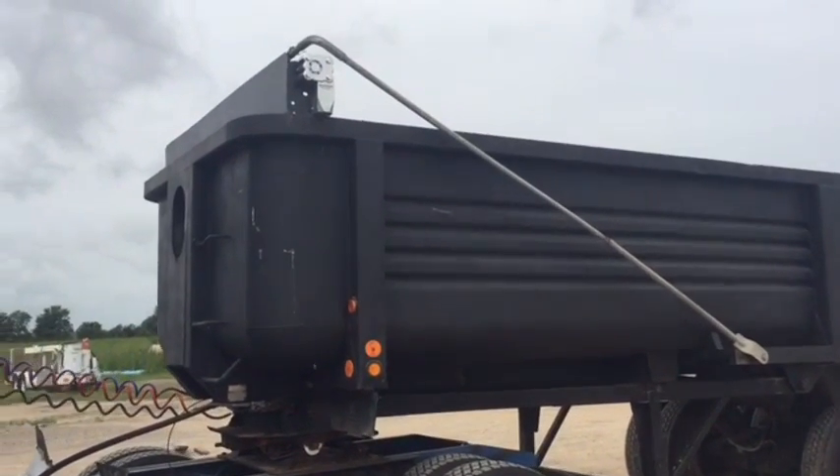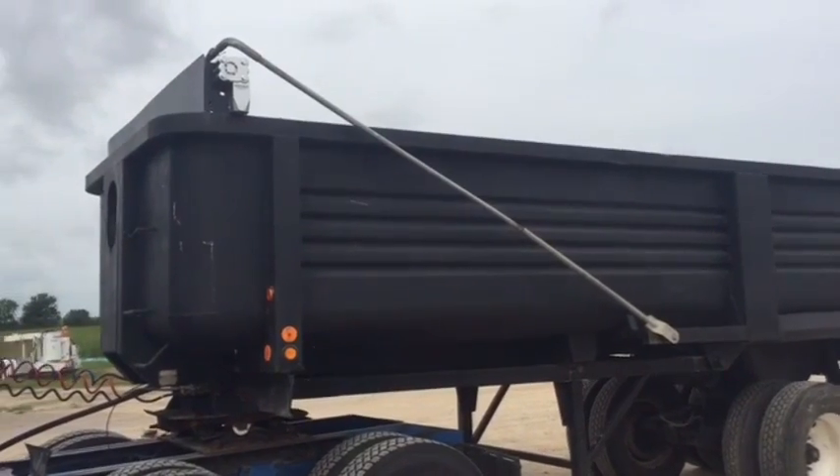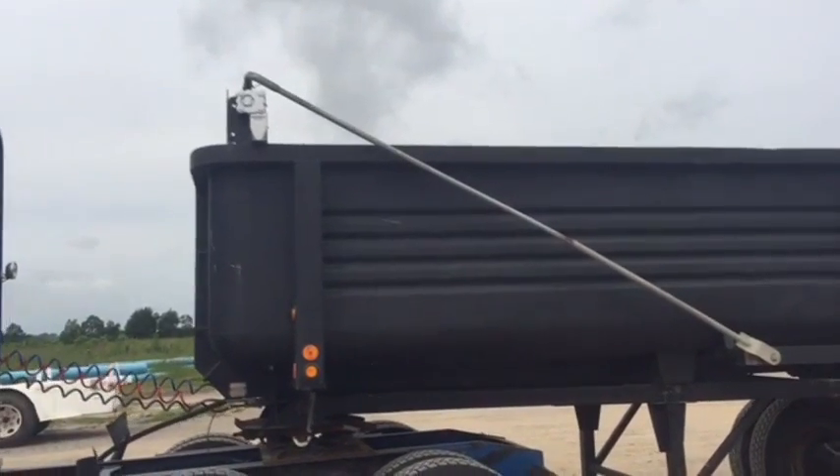Okay ladies and gentlemen, we'll take a look at this 1993 Clement 22 foot long dump trailer. Walk around the side, the first thing you're going to see, it does have a brand new road tarp motor on the side of it. It does work. It's got the road tarp cover.